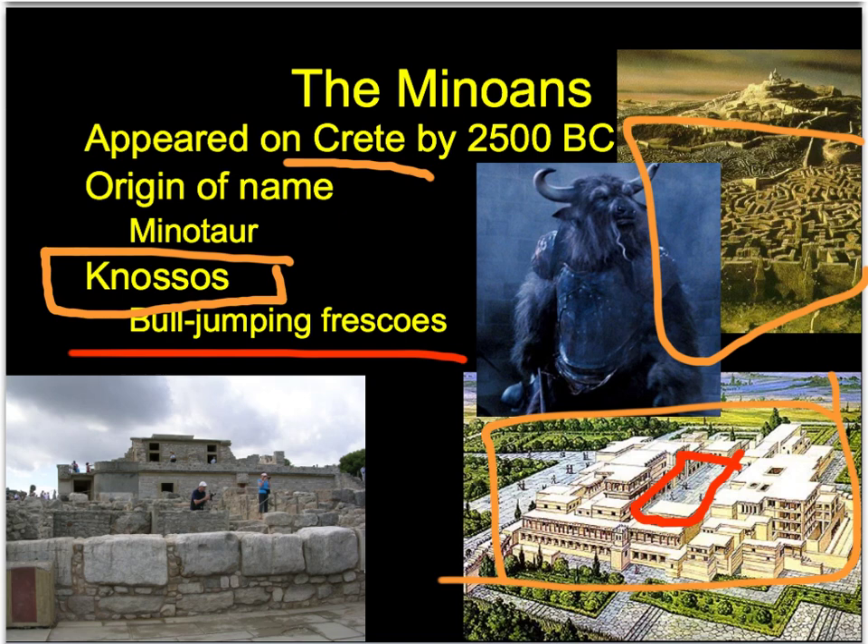The Minoans tended to portray people as ageless, meaning they didn't really depict super young or super old people. There was a lot of animal imagery - you would see birds, grain, flowers, and a lot of stuff with bulls.